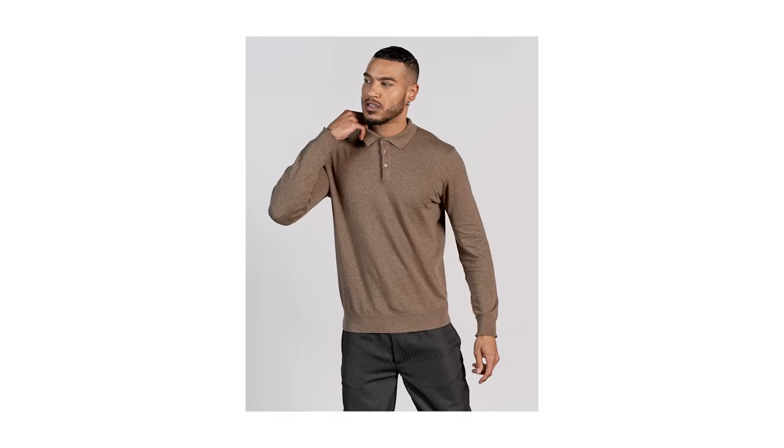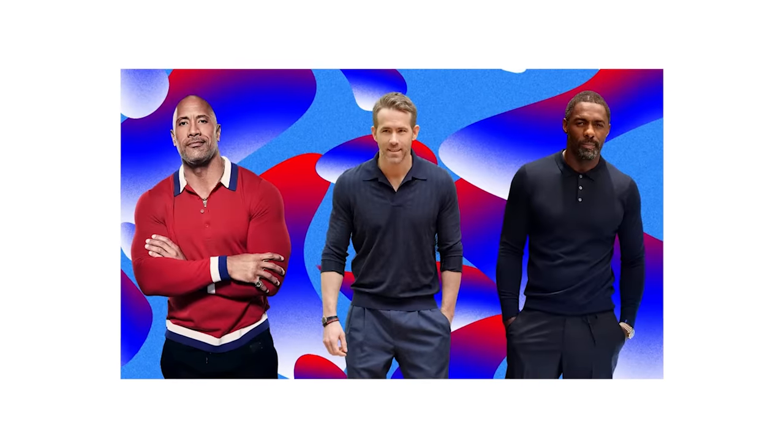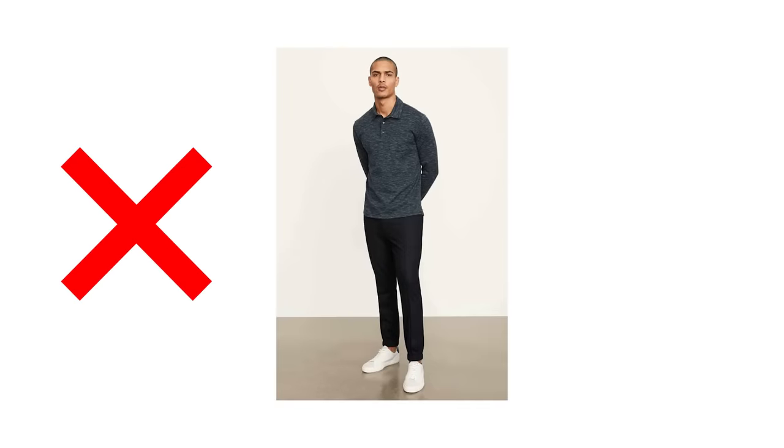Possibly the most controversial: the long sleeve polo. It's not a long sleeve version of your standard short sleeve polo shirt — long sleeve polos are actually crafted from a heavier knitted material, which basically makes them knitwear, aka sweaters. They work really well as a casual item with the sleeves down or pushed up, but don't wear them with your smarter outfits as they can look really off in the wrong setting.